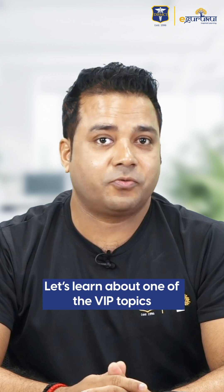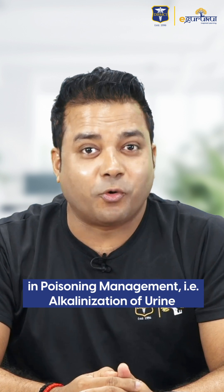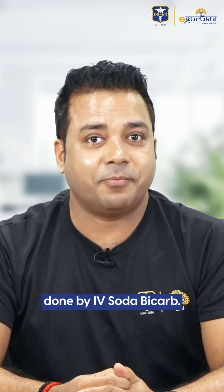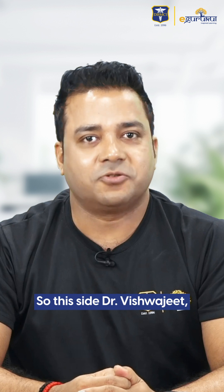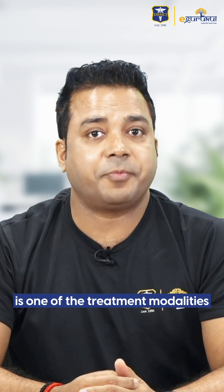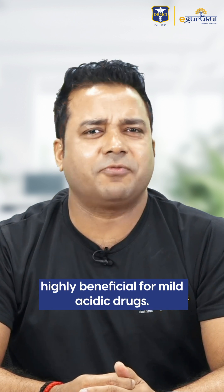Hello guys, let's learn about one of the VIP topics in poisoning management — that is alkalinization of urine, done by IV sodium bicarbonate. I'm Dr. Vishwajit, your FMT guru on the eGurukul platform. Alkalinization of urine is one of the treatment modalities highly beneficial for mild acidic drugs.